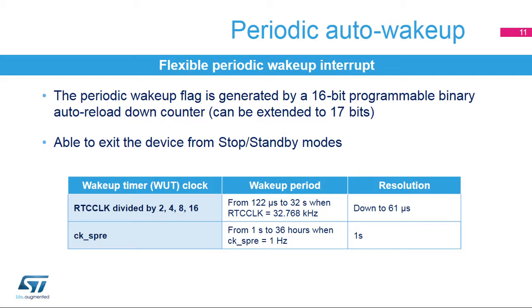In addition to the calendar and alarms, another 16-bit auto-reload counter can generate periodic events with wake-up from low-power modes capability. This counter cannot be read. Depending on the software configuration, the wake-up timer clock can be the RTC clock divided by 2, 4, 8, or 16, or the output of the synchronous prescaler. With the divided RTC clock, the wake-up period can be from 122 microseconds to 32 seconds when the RTC clock frequency is 32.768 kHz, with resolution down to 61 microseconds. With the CKSPRE clock, the wake-up period can be from 1 second to 36 hours when the CKSPRE clock is at 1 Hz.